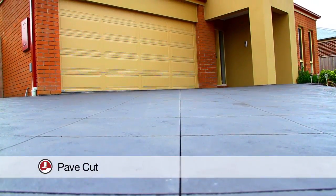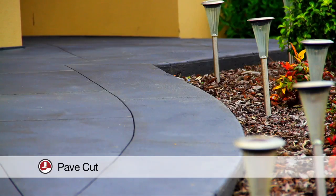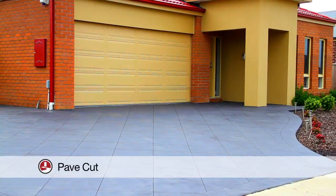Pave cut concrete is a great new way to create that clean, paved look. This modern style is visually attractive and has many benefits that paving doesn't offer, such as no movement and no weeds. This is also available in a variety of colours.